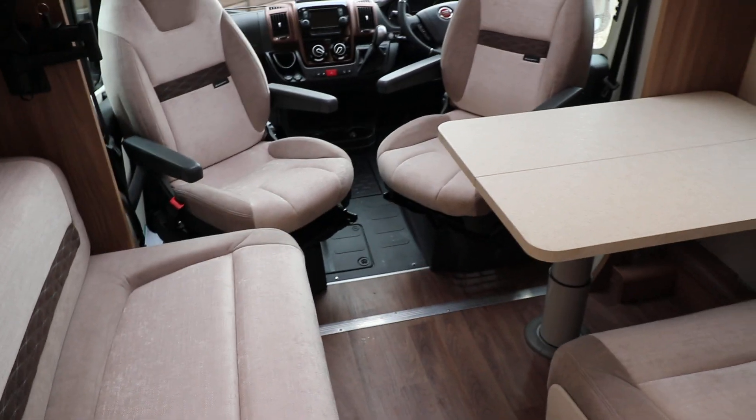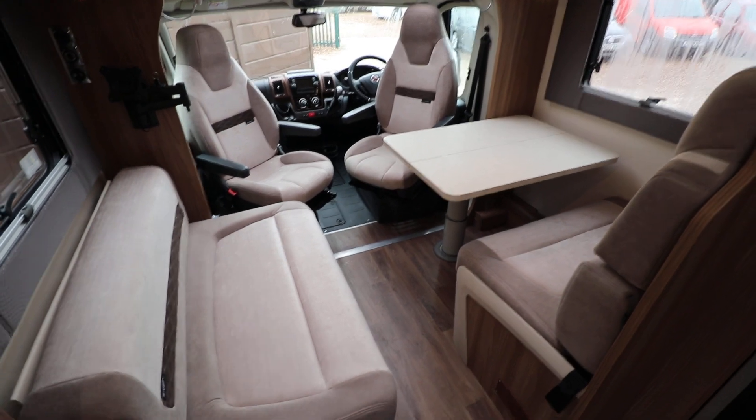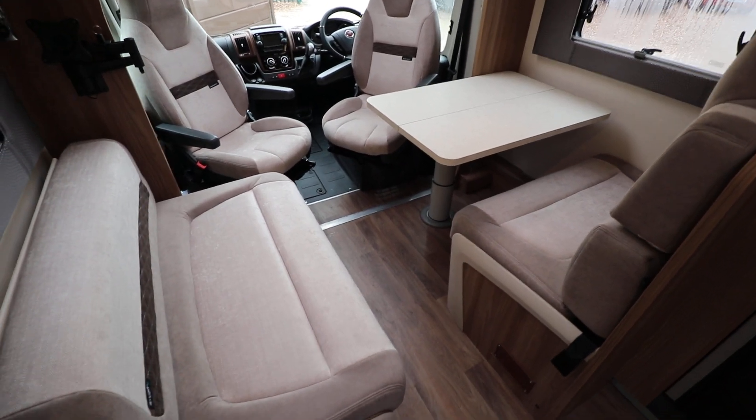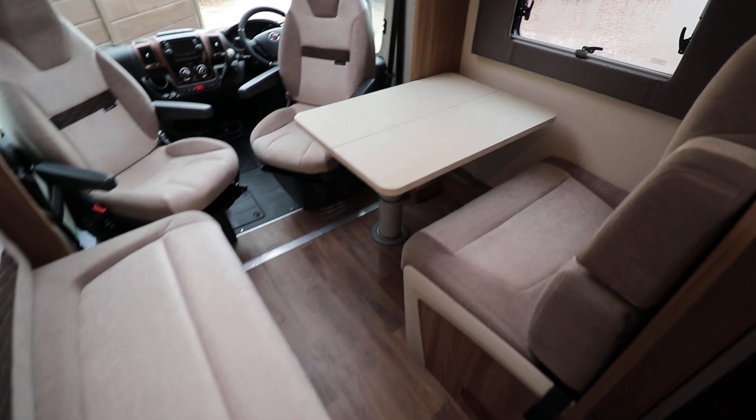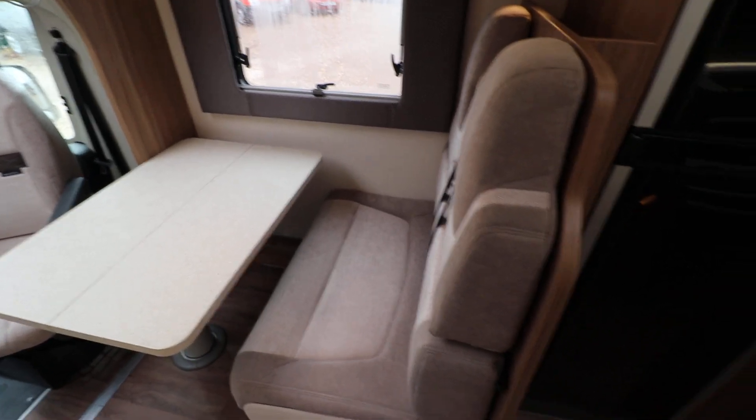We have a front lounge with two swivelled seats at the front, then you've got a telescopic table, side-facing settee, and you've got your single dinette there with the additional seat belt, so four in total.